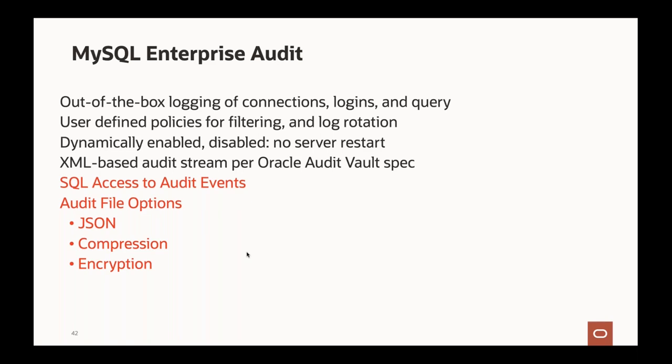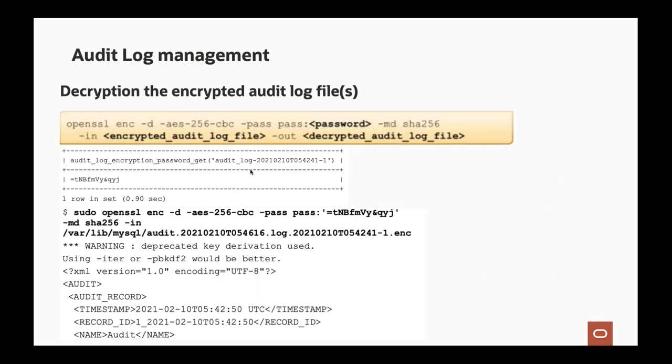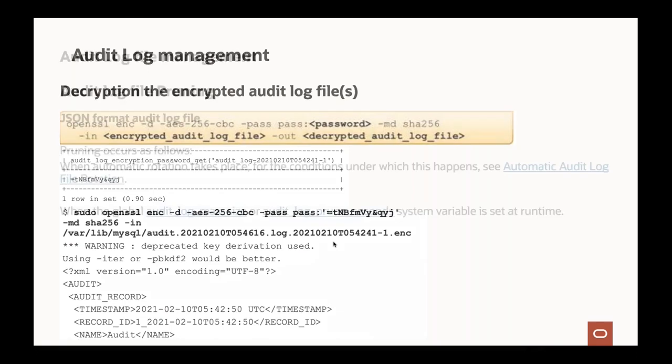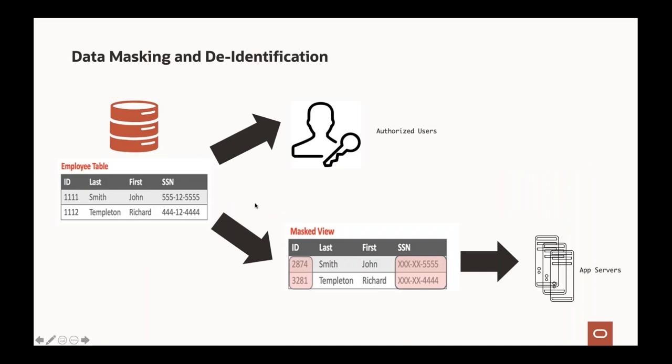Audit logs can be encrypted and decrypted using the provided method, and audit log file pruning maintains the audit log size. MySQL Enterprise Data Masking uses views so that application servers see masked data while authorized users can directly query the base table. We have mask-full, mask-inner, mask-outer, and dictionary-based masking. The system administrator can be prevented from accessing employee tables using MySQL Enterprise Audit with action set to abort.